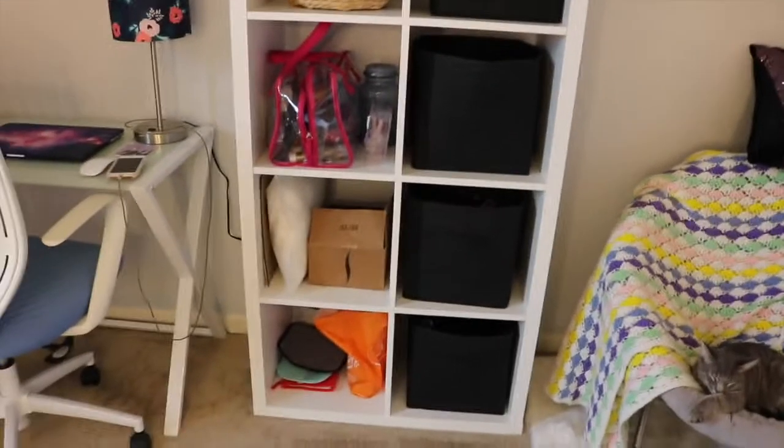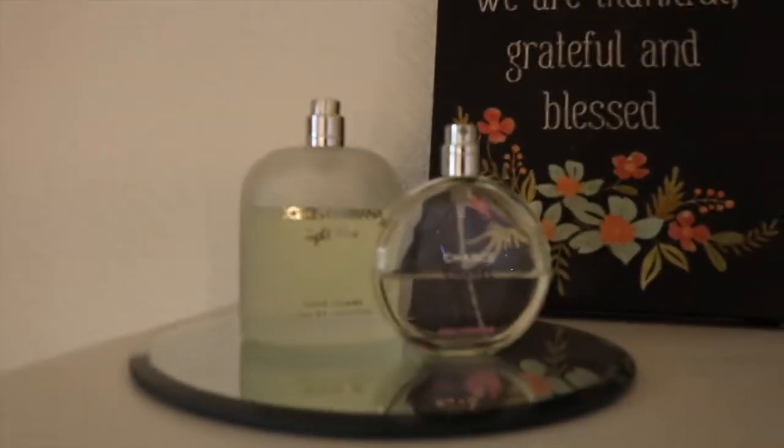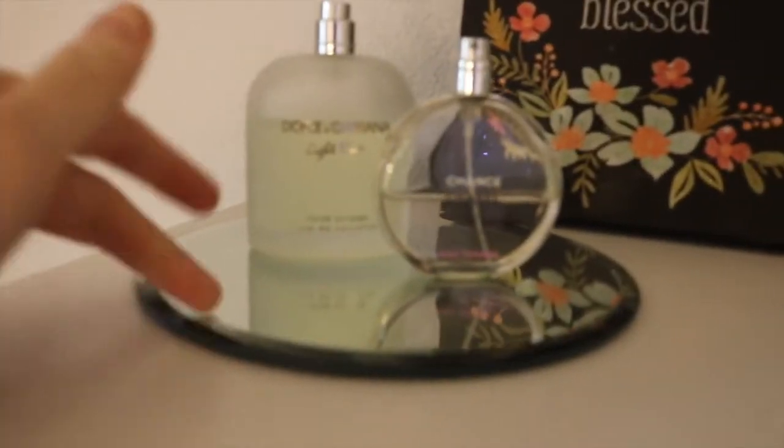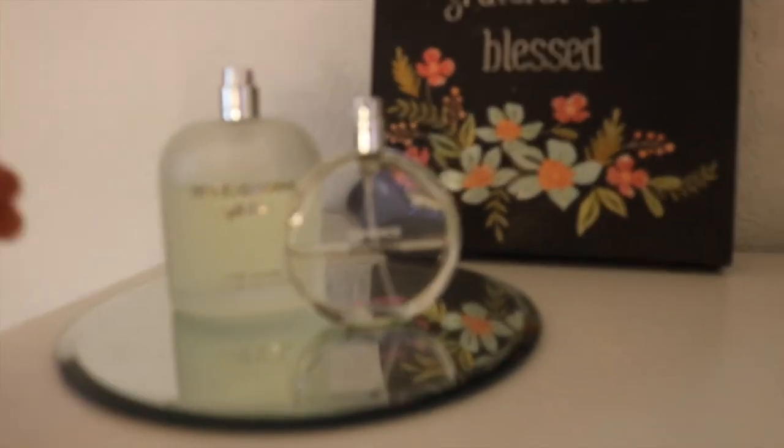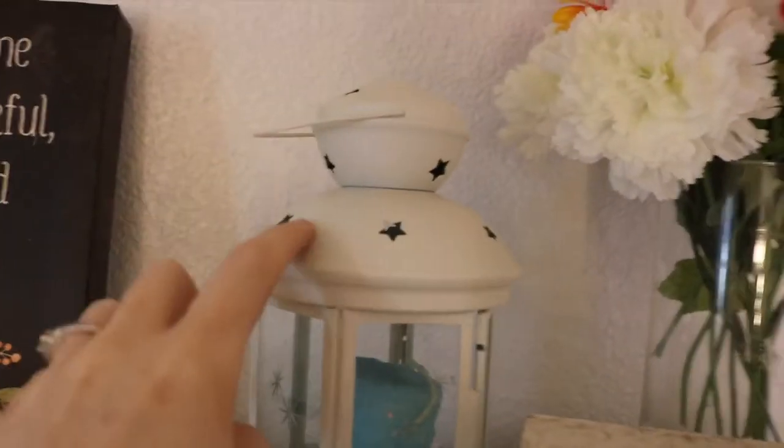Moving on, next to my desk is my 8 Cube from IKEA — just a bunch of storage throughout the whole thing. Up top I've got two of my more expensive perfumes and this glass tray from Bath & Body Works, a cute picture, a little thing from IKEA, some fake flowers, and another one of these Velcro things — I've got my Fitbit stuff in that one, but that's more for decoration.